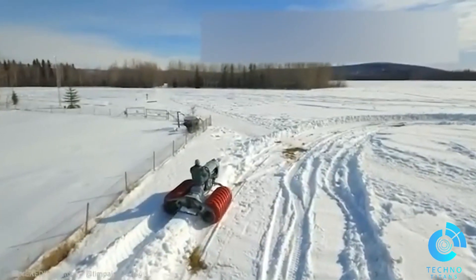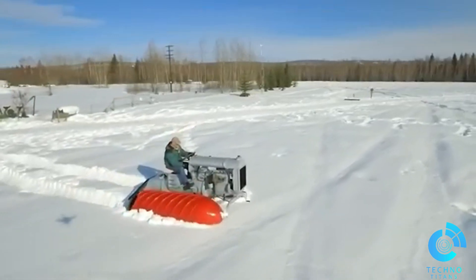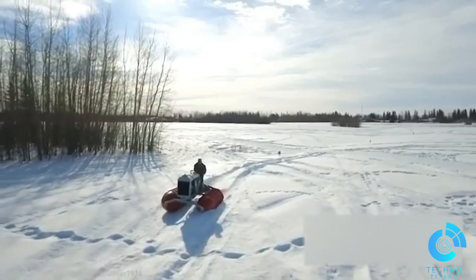The 1926 Fordson snowmobile has been reimagined, retaining its iconic style and practicality for modern adventures.